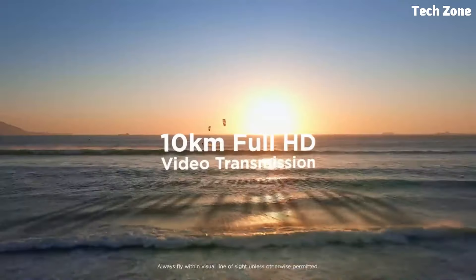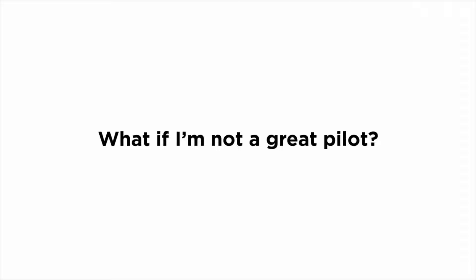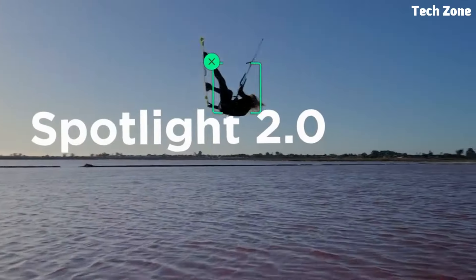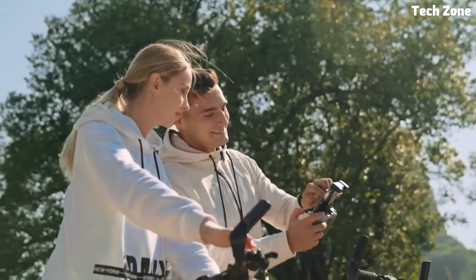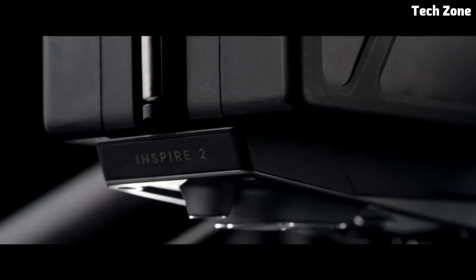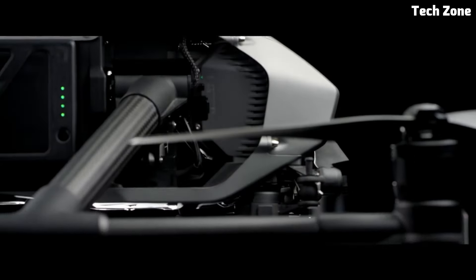Hey everyone, welcome back to our channel. Today we're diving into the exciting world of aerial photography and videography with DJI drones. Whether you're a professional filmmaker, a content creator, or simply an adventure enthusiast looking to capture stunning aerial shots, DJI has a drone for you.